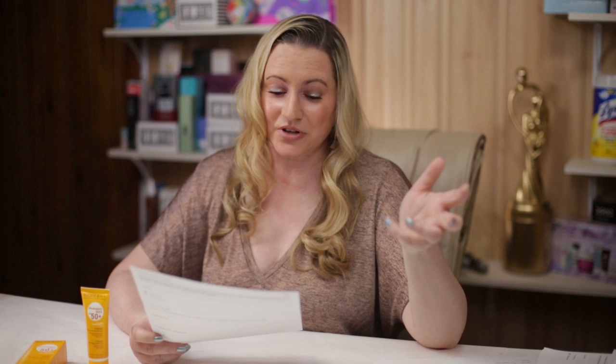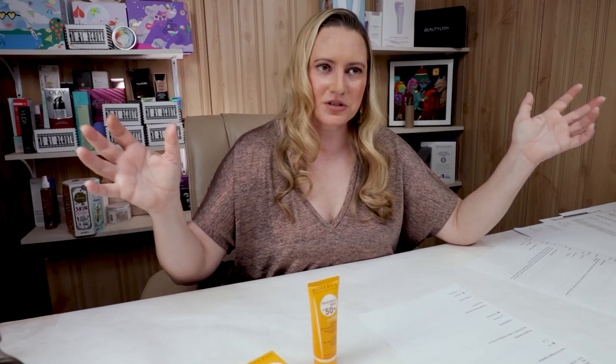Then we get to animal testing. Unfortunately, Bioderma is not cruelty-free — every time I review a product of theirs I always have to Google it because I always think in the back of my head that they are, but they're not. So that's important to note.